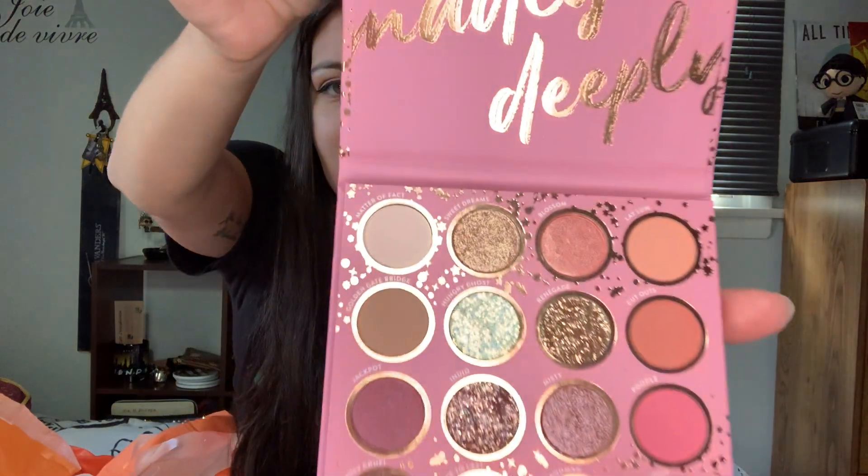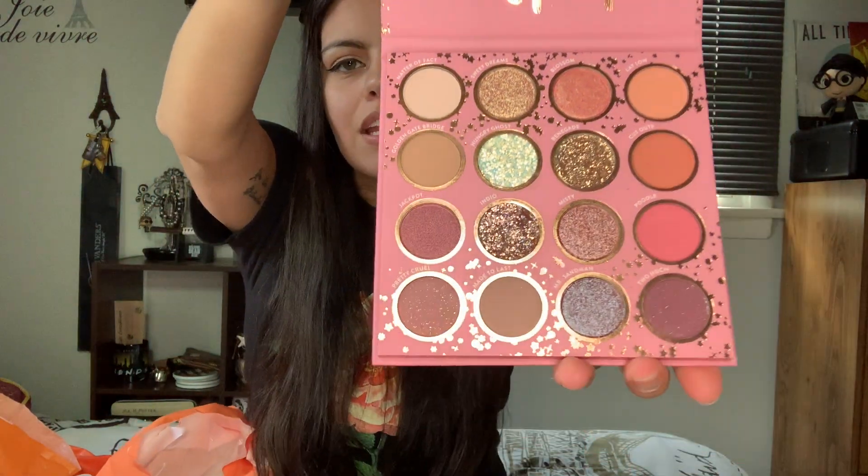I've been wanting this palette for a while now and I finally bought it. This is the Truly Madly Deeply ColourPop palette — actually the first ColourPop palette I've ever purchased. I've been looking at all their palettes and I just wanted to decide which one to buy, and this is the one I went with. Just look at how gorgeous that is! I've been thinking about this for months — I've been wanting to purchase it since I made my BH Cosmetics video. I'm so excited to try it and I'm going to do a future video using it.